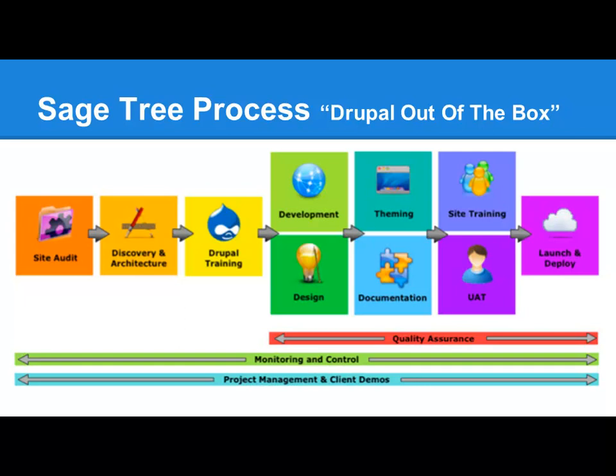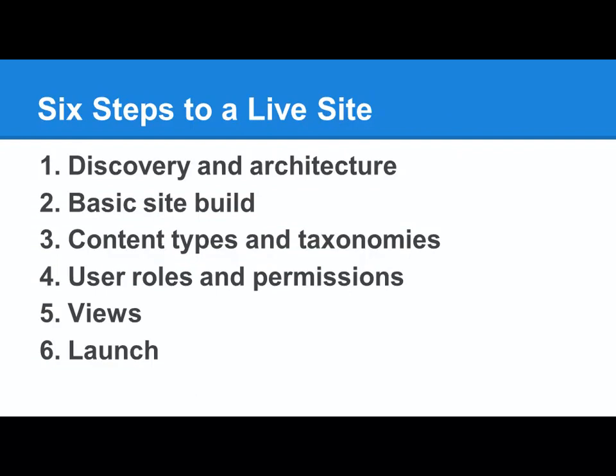Just a little about our process. We often do site audits if they have an existing site. Then we almost always do a discovery project — sometimes paid, sometimes not — and it's almost always 25% of the project. You spend a lot of time up front figuring it out and then the build will go well. We also do a little training with clients and editors so they understand Drupal before we start any design. We start out with a build in Bartik, the basic theme, get the functionality down first, then build a design that works with it. Six steps to a live site: load the server architecture, build a basic Drupal site, set up content types and taxonomies, set up user roles and permissions, build a view, and launch the site.